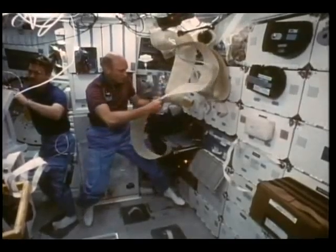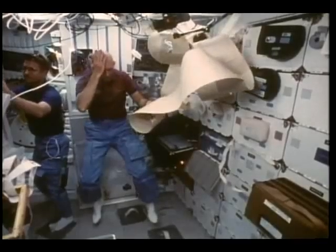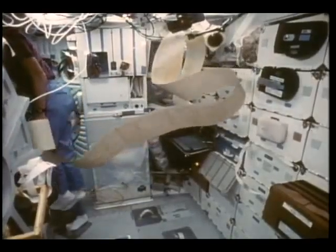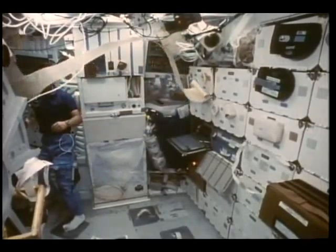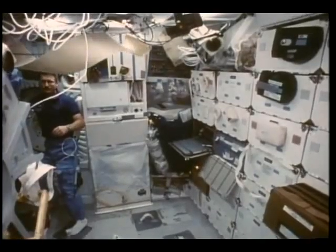We recorded a new space first on this flight — we ran out of teleprinter paper after five and a half days. It's the first time this happened, and Story Musgrave changed out the paper roll in space for the first time. But the hairbrush one wasn't staged either.